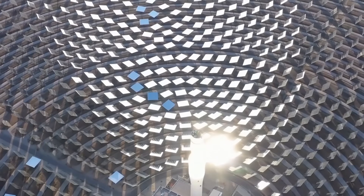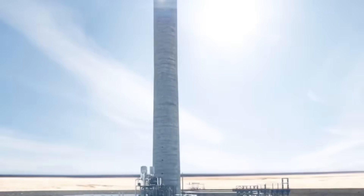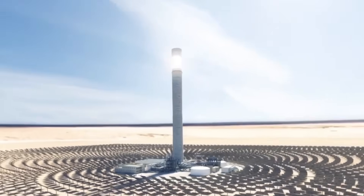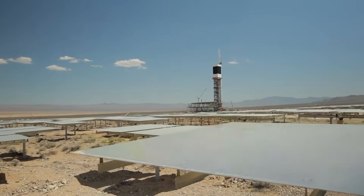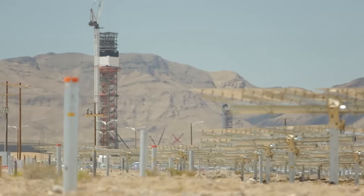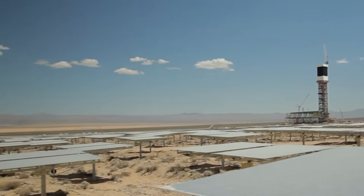Clouds, jet contrails, and weather took the blame from the California Energy Commission, since the technology requires direct sunlight and even thin clouds disrupt performance. Contractual delivery requirements were finally met by 2017, though the 940,000 megawatt-hour target remained out of reach. The best year came in 2020, hitting 856,000 megawatt-hours — roughly 91% of the original goal.